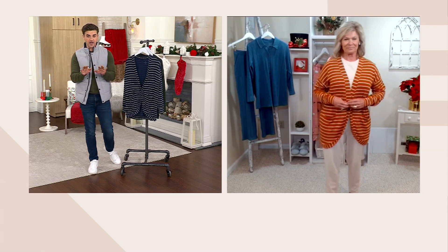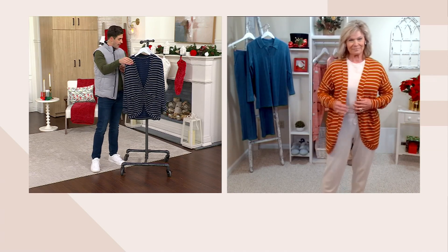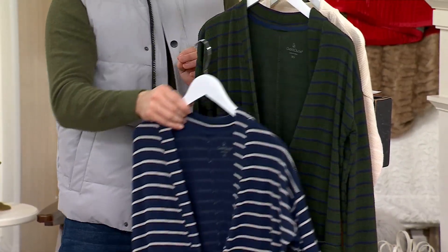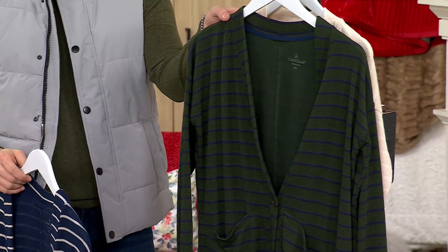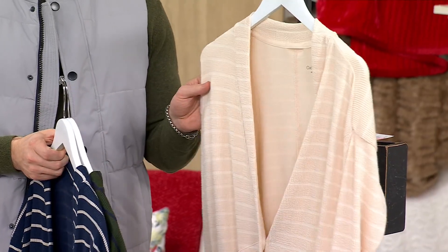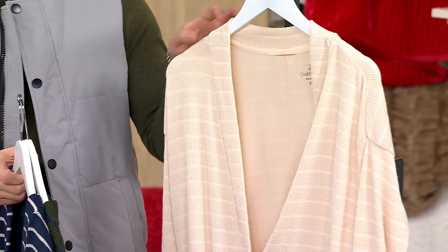Let me run through the colors one more time. Right here we have the navy stripe, then we have the green stripe — very popular. Then we have the alabaster, which I love — that is our most popular. Online we have the copper stripe, and then there's the black.